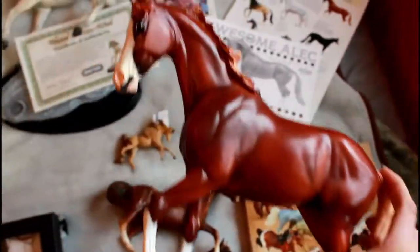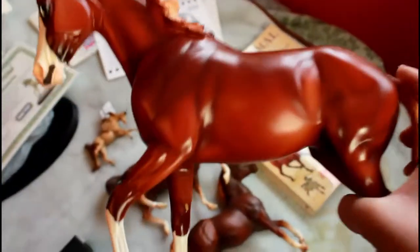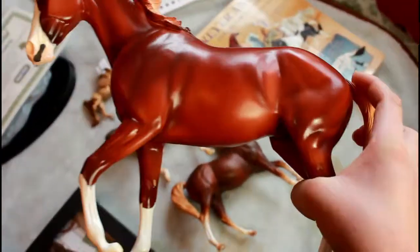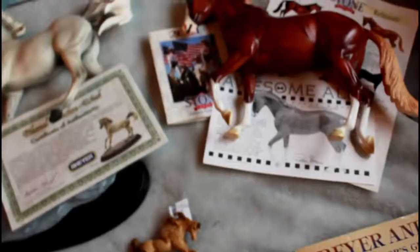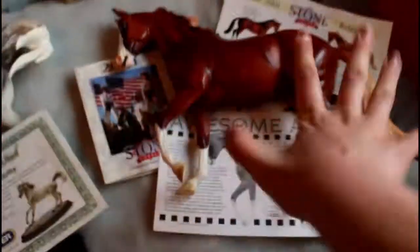And then moving on to this gorgeous Peterstone. This is kind of a grail of mine — I've been wanting him for a long time. He is Awesome Alec and he is so pretty. He has the cutest eyes; I think they have brown in them. They're so unbelievably pretty. He has gorgeous mapping and stuff. His OF name is Awesome Alec, but I'm naming him Fuego, which is fire in Spanish. And his registered name will be Wildfire. Here's his certificate and a couple other things, and then his box, because he was new in box.